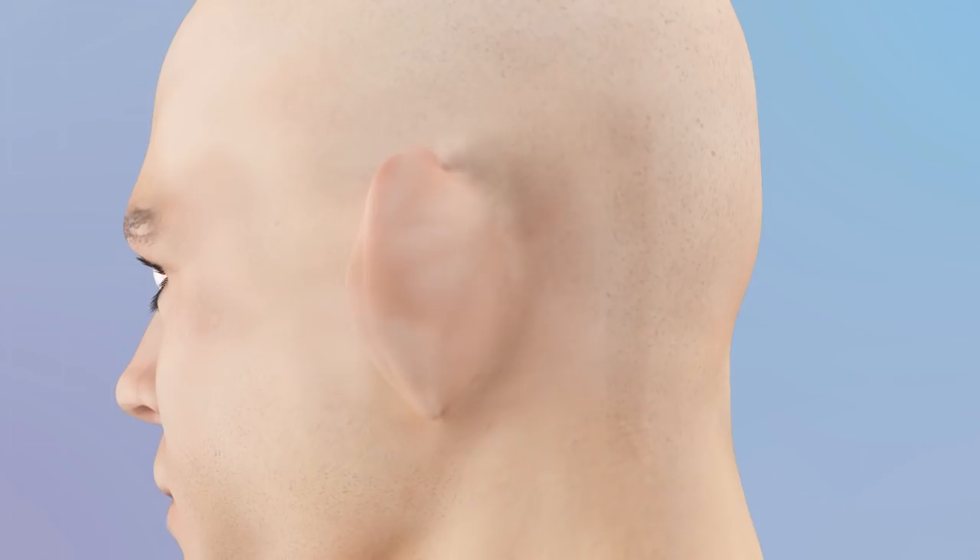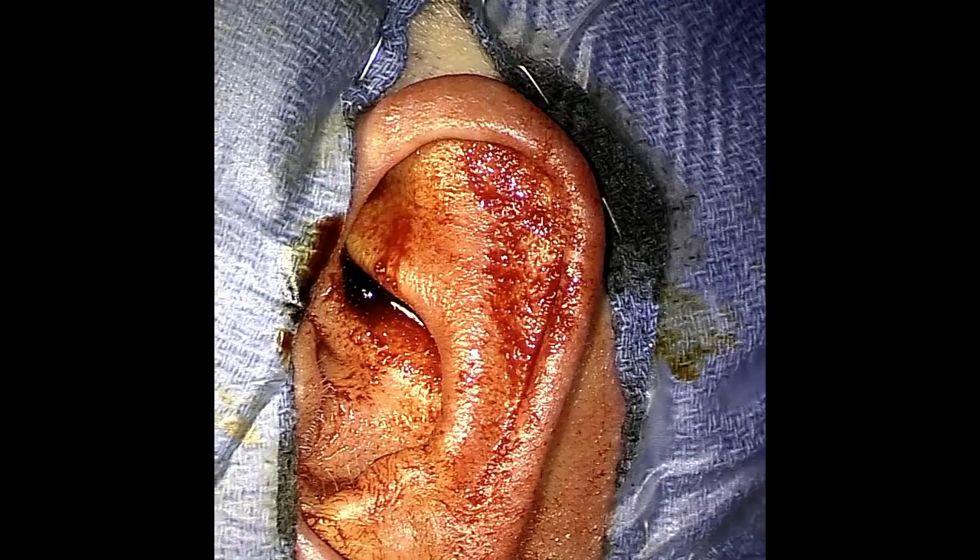The skin incision is then closed. After the incision has healed, the external component of the cochlear implant can then be worn to start the process of hearing restoration.